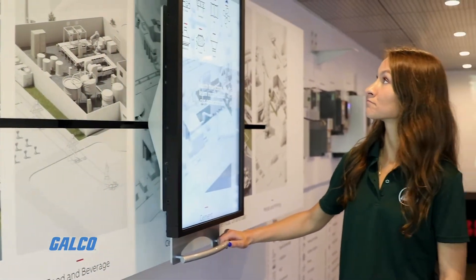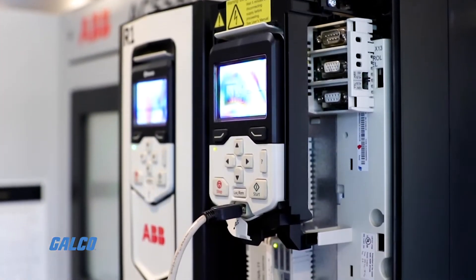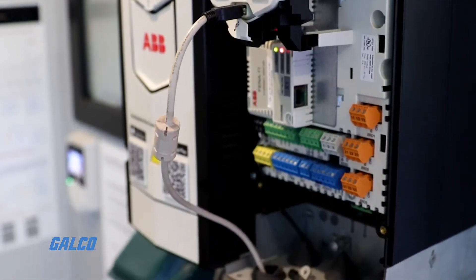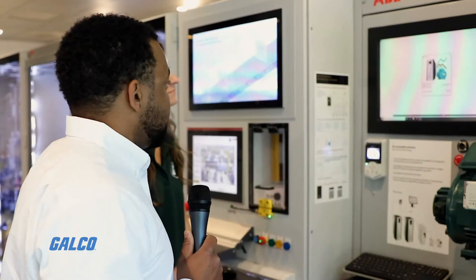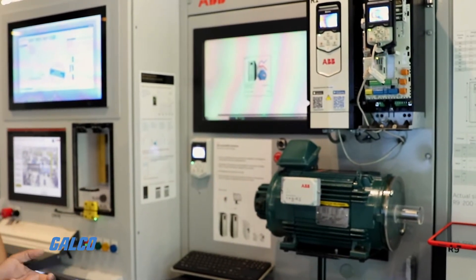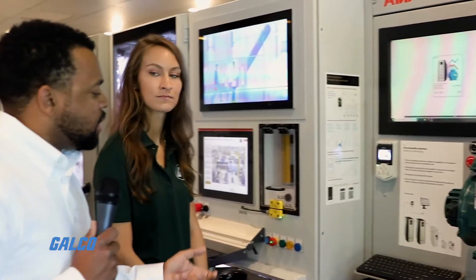This is a new addition for 2019, showing some of our 880 products, which is our premier product. A lot of people ask how big are these things? What we did was put together a demonstration to show the physical size of the different drives. So if you've got an application and need a 200 horsepower, you can look at it right here. You also have the sizing dimensions for that. A lot of people like to get a good look and feel of different products and different sizes.